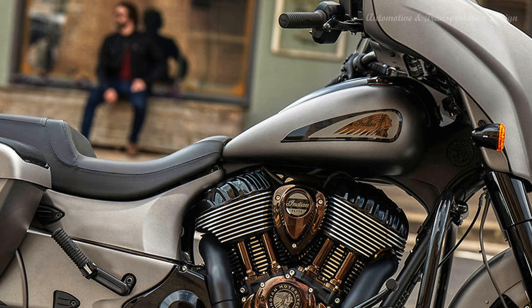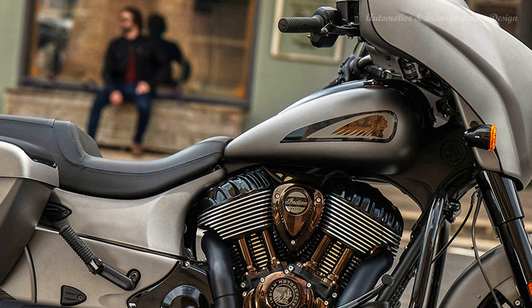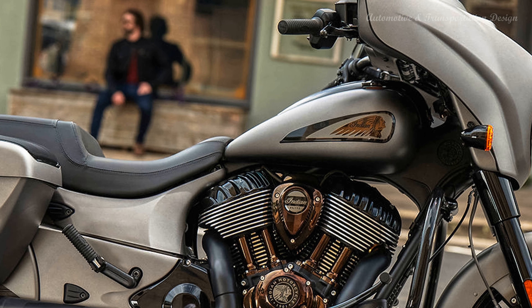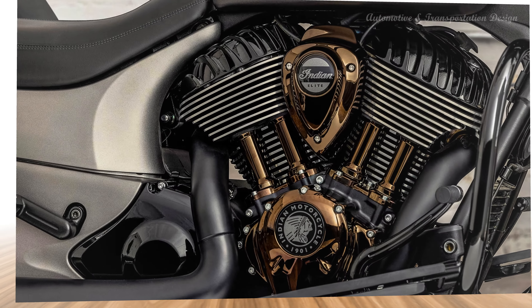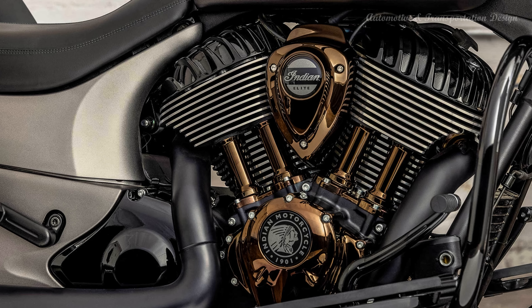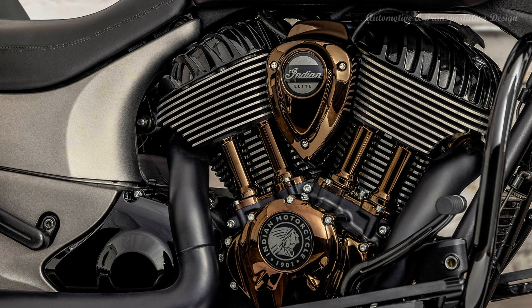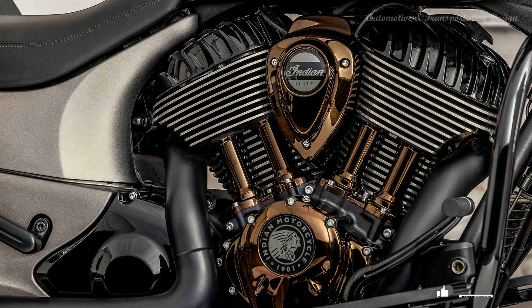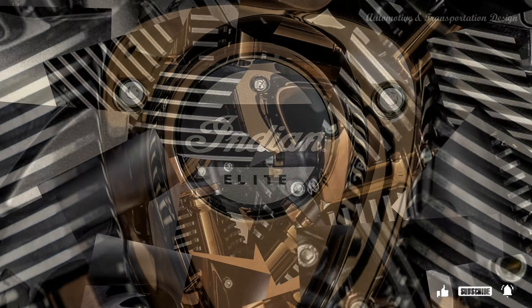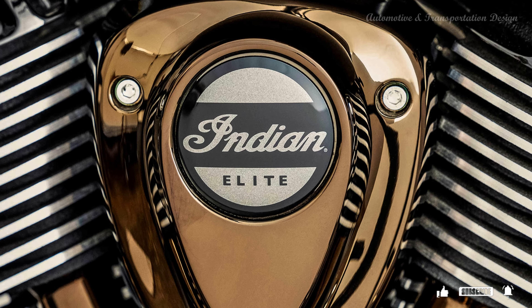The Chieftain is powered by Indian's most powerful air-cooled engine, the Thunderstroke 116, in place of the base Chieftain's 111. The 49-degree V-twin measures 116 cubic inches with 103.2 millimeters bore and 113 millimeters stroke dimensions. Claimed torque output is 126 pound-feet at a low 2,900 RPM. To keep the rider's legs from cooking in slow town traffic, the engine features rear-cylinder deactivation.